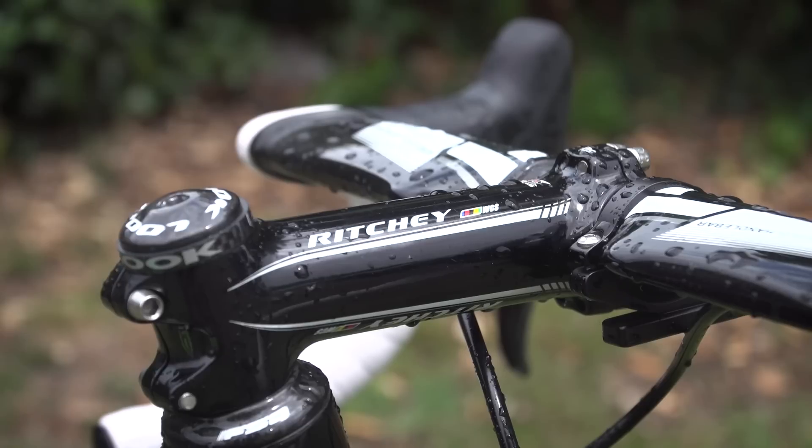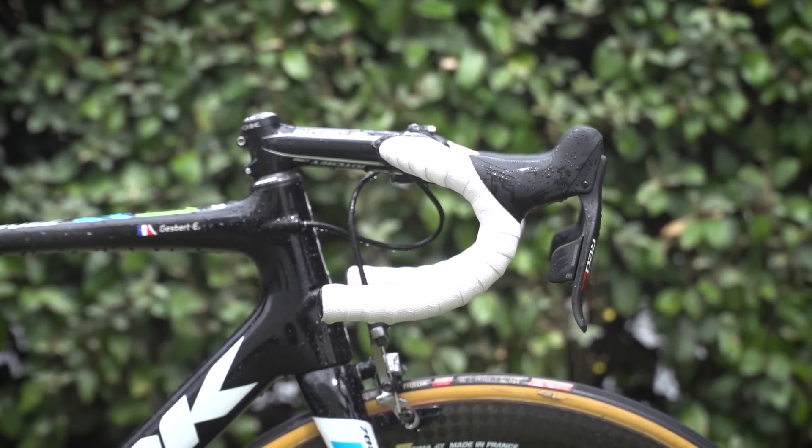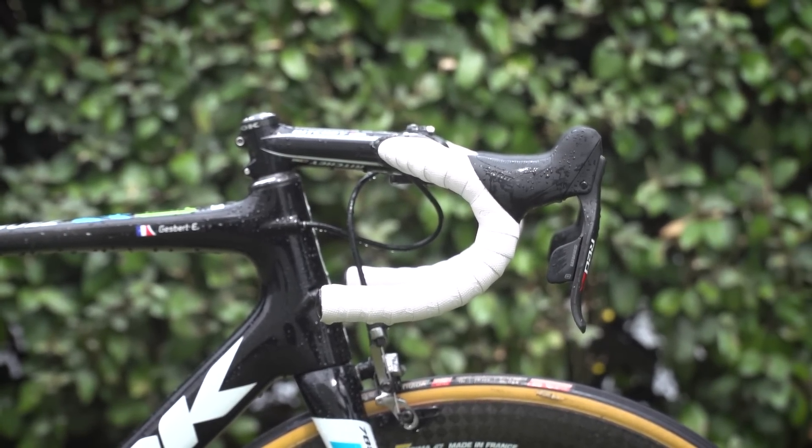Ritchey provide the stem. As you can see, it's fully slammed, like most pros these days. That's 130 millimetres in length. It doesn't actually say the angle, but looking at it, I'm guessing that is at least a negative 17 degrees.